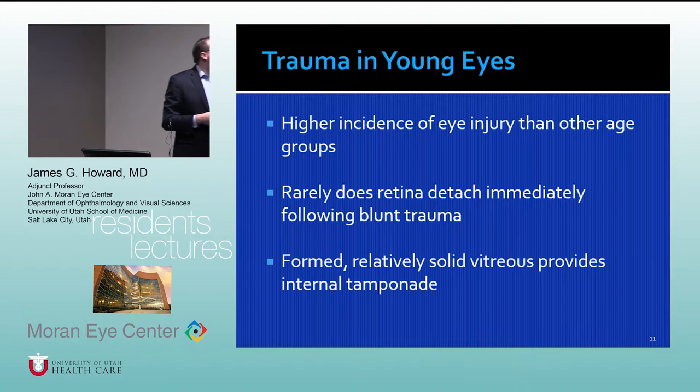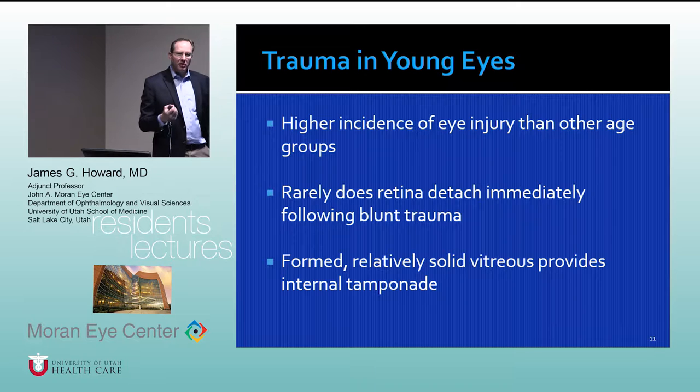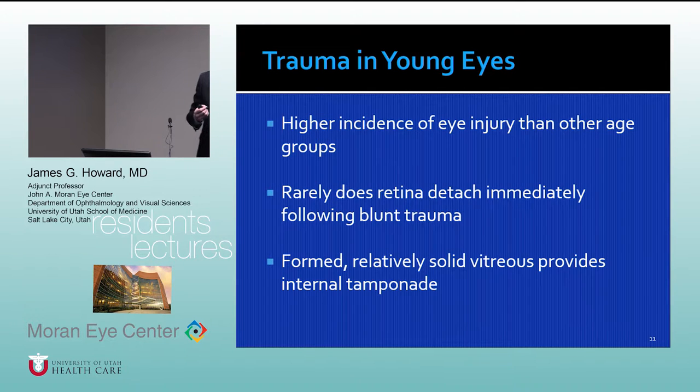Younger eyes are more prone to trauma and getting breaks in the retina because the vitreous jelly is relatively formed, solid, and adherent. Anything that pulls the jelly away from the wall of the eye can forcibly tear the retina. In older patients, the vitreous isn't as tightly adherent, so the retina doesn't tear as readily — and often they've already had a posterior vitreous separation, so they won't get a large posterior break from blunt trauma.